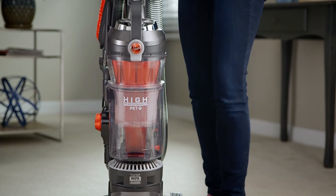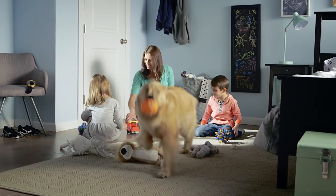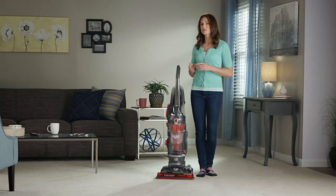Hey, Angie here and today I am so excited to tell you about the High Performance Pet Vacuum. We all know life with kids and pets can get beyond messy with all that fur and dirt and glitter and almost anything else you can think of getting all over the house. And that's where the High Performance Pet comes in.